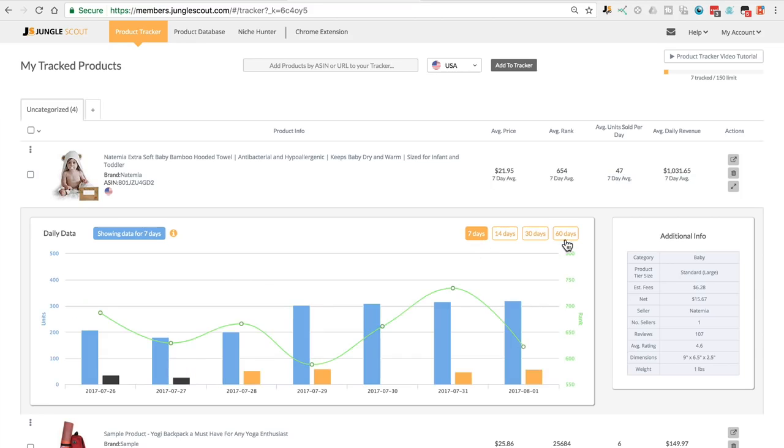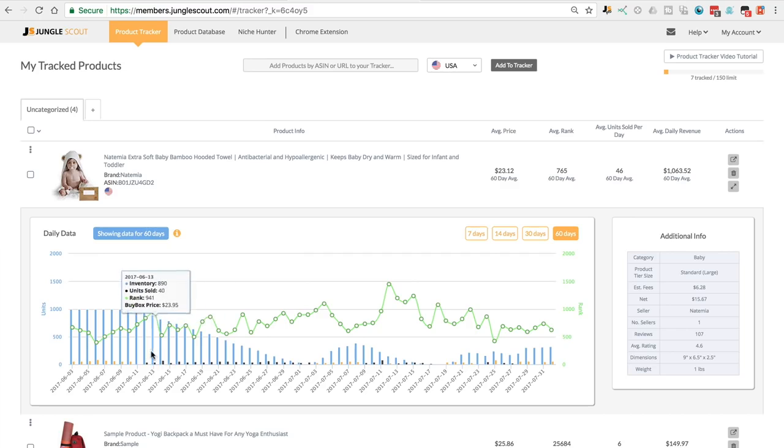You can view your data anywhere between seven days and up to 60 days. In this example, we've got a lot of black bars representing real sales data. Because this product has been tracked for such a long time, we can be very confident in the average sales, which is 46 per day. If you'd like to find out more, head to junglescout.com. The hardest thing about starting an Amazon business is, well, starting it. When you've got an invoice from a supplier and you're ready to make that first payment, it can be really hard to pull the trigger. That is why this product research process is so important — the more you can verify the sales now, the easier it will be when you finally have to pull out your credit card.